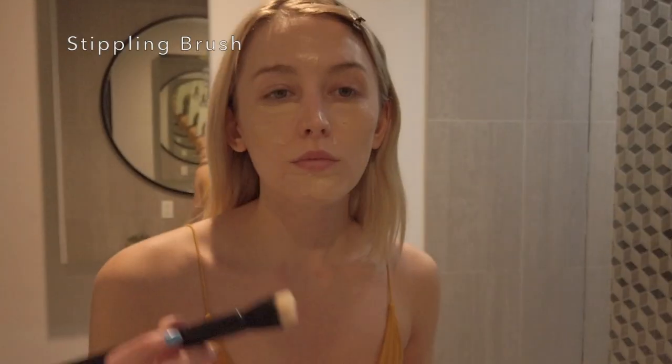I let that sit for just a second to absorb into my face. I'm kind of in the market for a new foundation — if anybody has any recommendations! But I've been sticking to the Healthy Foundation by Physicians Formula for a while. It has a really awesome tip applicator. Sometimes I'll take my stippling brush by Annika and mix in a little bit of moisturizer.